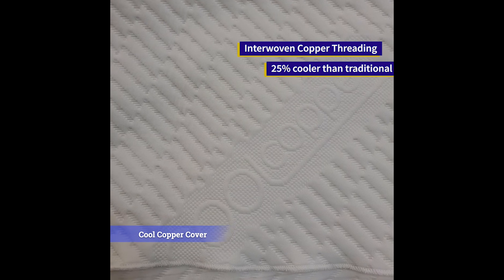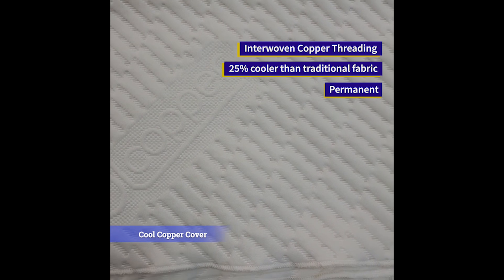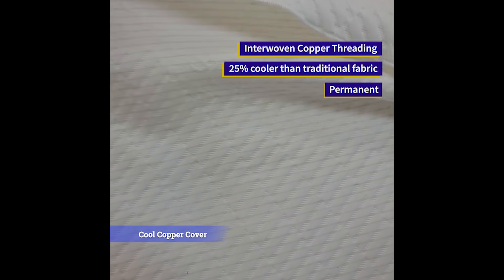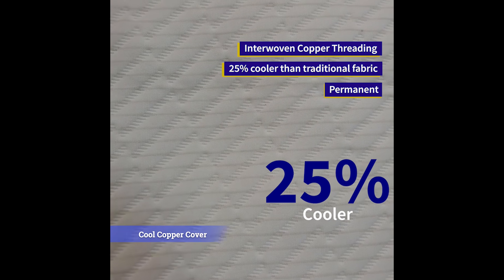Our cool copper cover has copper permanently woven directly into the fabric. It is interlaced with the fabric, making the cover 25% cooler than traditional fabrics.